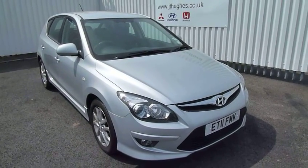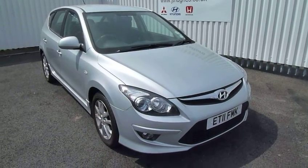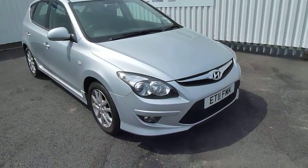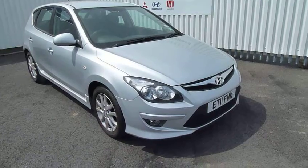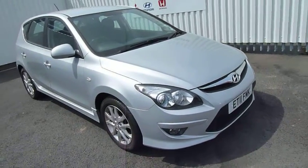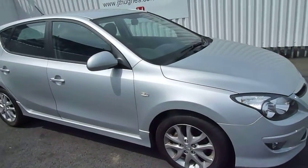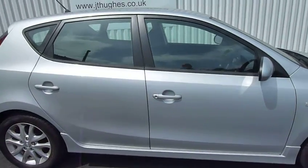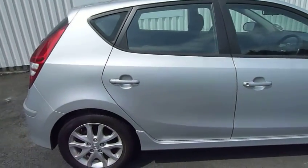Hi and welcome to JTU's Hyundai at Telford. My name's Rob. I'm just going to take you around this Hyundai i30. This is the 1.6 diesel comfort model, 5-door, on a 2011 plate, done just under 27,000 miles. This is the automatic. It's a very popular car — the i30 is a very nice family size vehicle. Let's have a closer look.